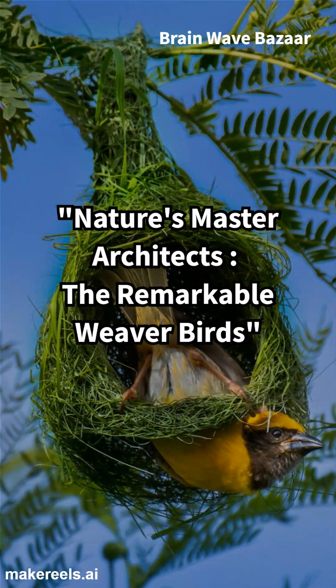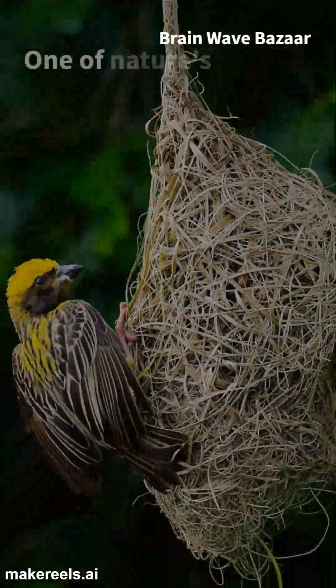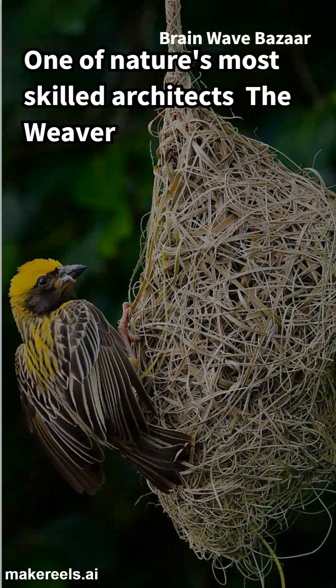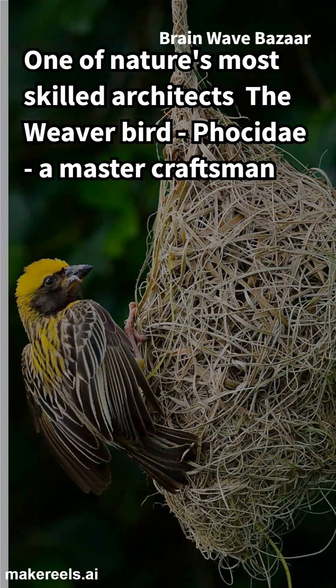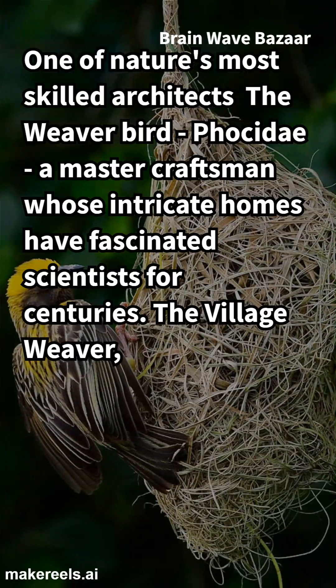One of nature's most skilled architects, the weaver bird — family Ploceidae — is a master craftsman whose intricate homes have fascinated scientists for centuries.